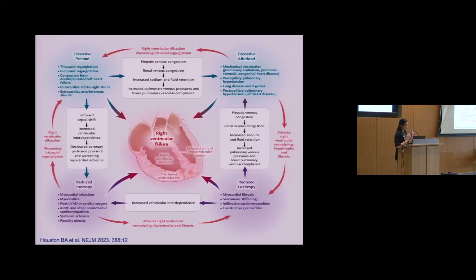This busy slide from a recent review of right ventricular failure shows there are many different causes — heart attacks, inflammation, post-surgery, and others. ARVC is listed despite being rare, making it onto the list of reasons for right ventricular failure, and this demonstrates the pathophysiology we're discussing.